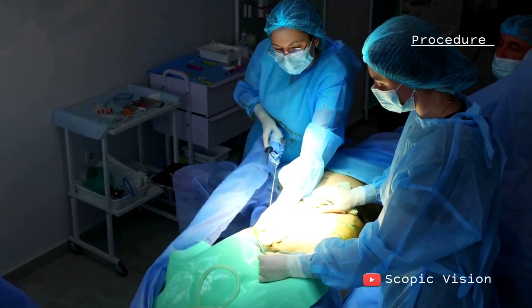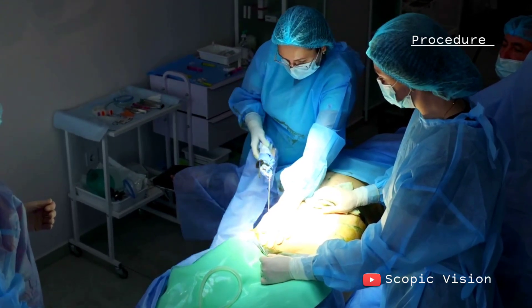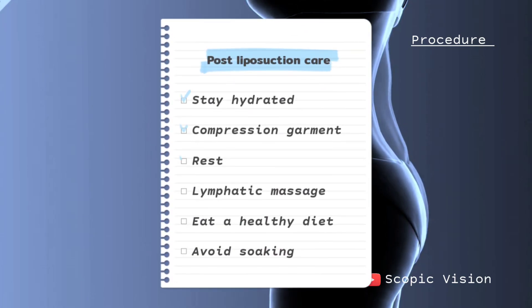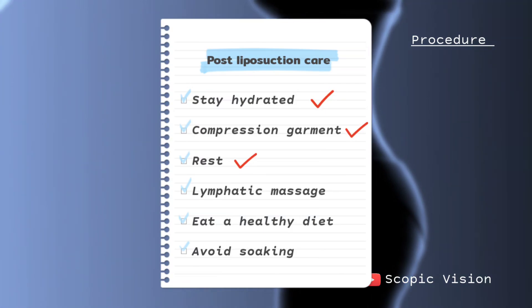Because liposuction involves only small punctures rather than large incisions, there are usually no stitches or heavy bandages required. You may experience some swelling or inflammation after the procedure, but this typically subsides with time. Recovery tips include staying hydrated, wearing a compression garment, resting, getting lymphatic massage, eating a healthy diet, and avoiding soaking.